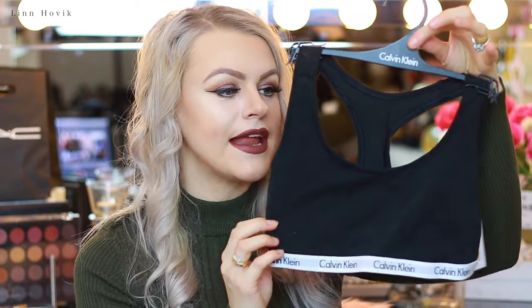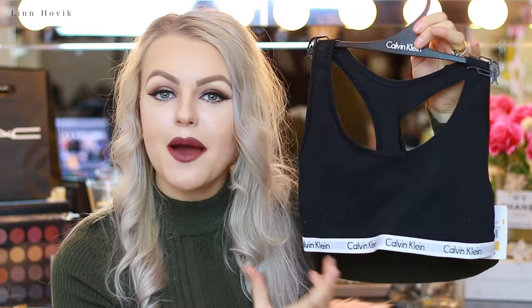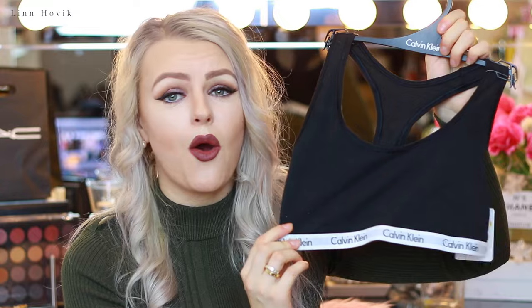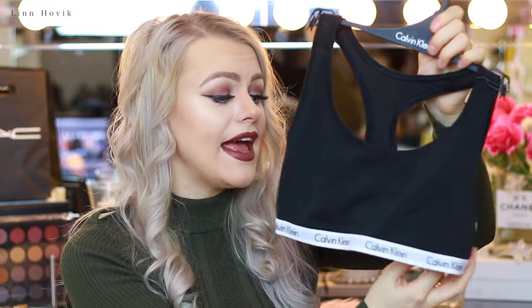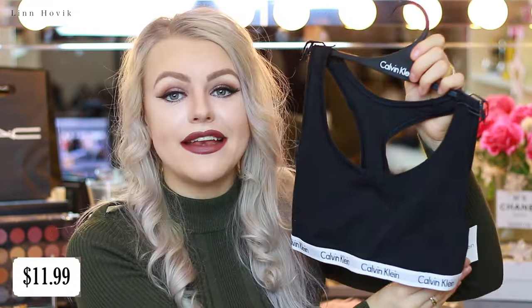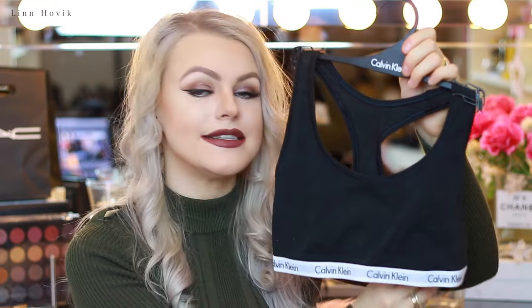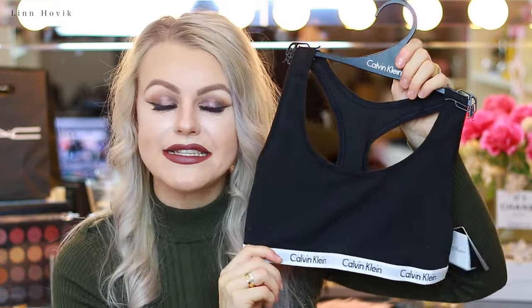The next item I picked up at Century 21 is this Calvin Klein bralette. You probably know by now that I'm really into these ones — I'm not a huge bra person because they are very uncomfortable on me. I would love to walk around in these, especially at home or if I'm going to work out. I paid $11.99 for these, which is so affordable, and the value is $24. I also picked up some underwear because they had a deal on Calvin Klein underwear — I think it was 3 for $15 or something.